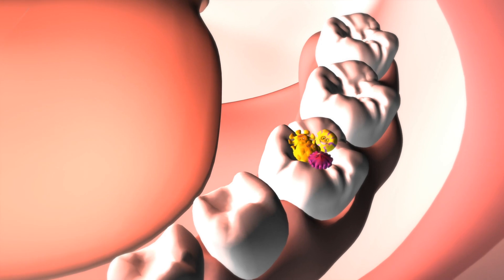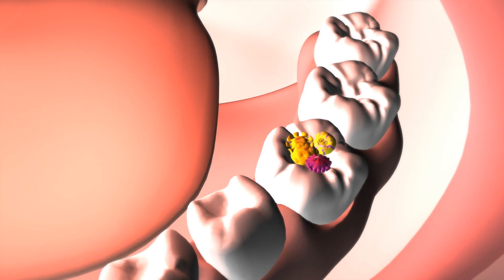Tooth decay happens when bacteria create a sticky layer over your teeth, which is called plaque. The build-up of plaque damages the surface of your teeth over time.